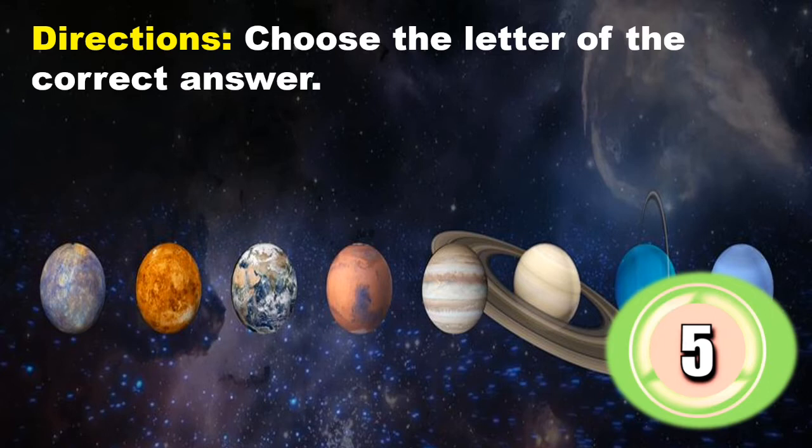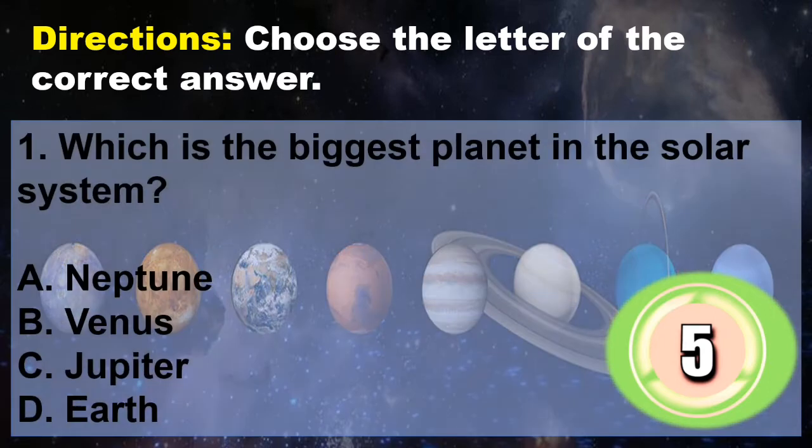For your activity, let's answer the following questions. Direction: choose the letter of the correct answer. Question 1: Which is the biggest planet in the solar system? A. Neptune, B. Venus, C. Jupiter, D. Earth. You have 5 seconds to answer.